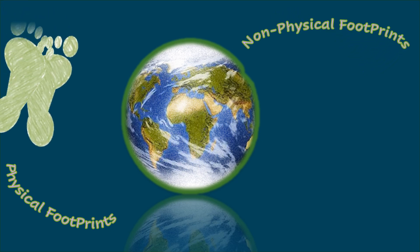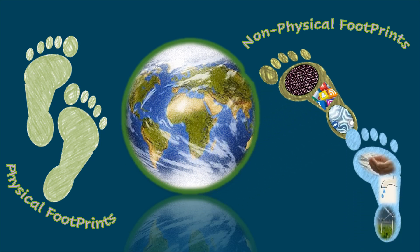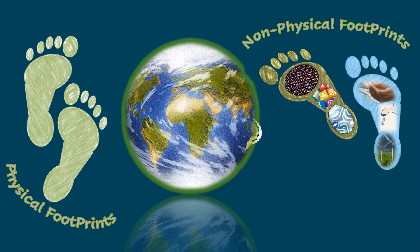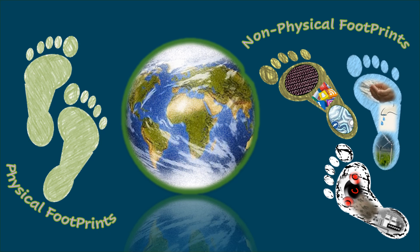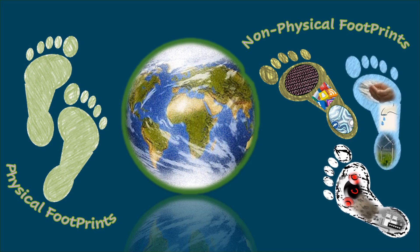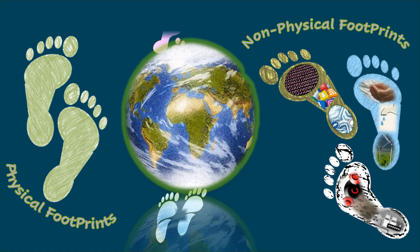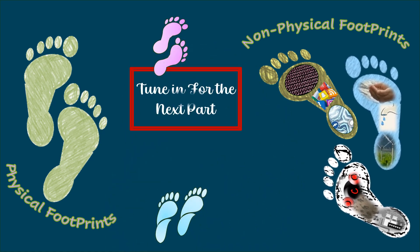As we wrap up: a physical footprint refers to the actual mark left by a person's feet on the ground. Non-physical footprints refer to the impact or influence a person has on the world, such as their environmental impact, carbon and water footprints, or their digital presence — the digital footprint. Tune in for the next part. Goodbye.